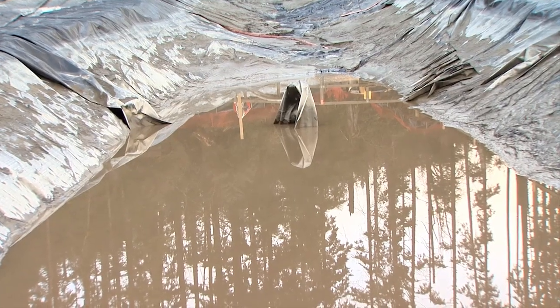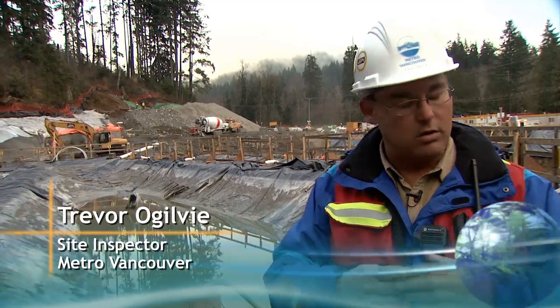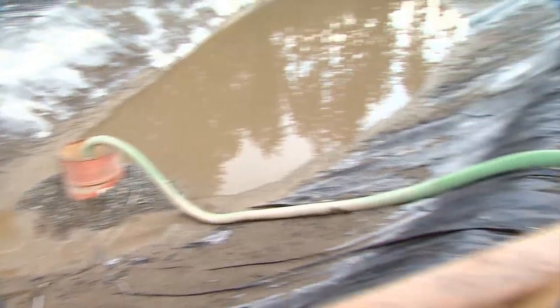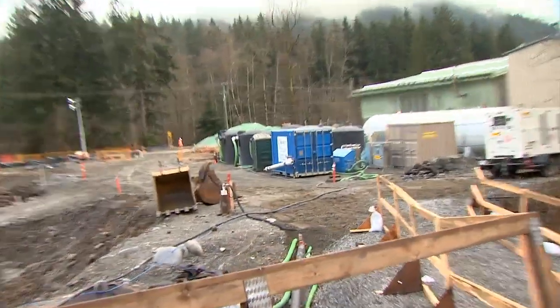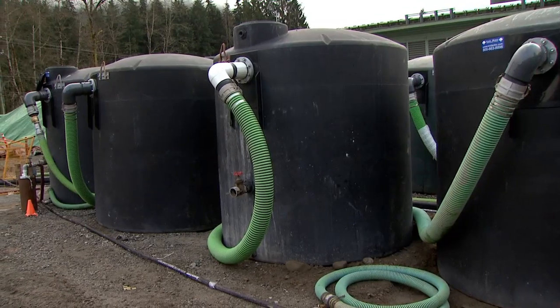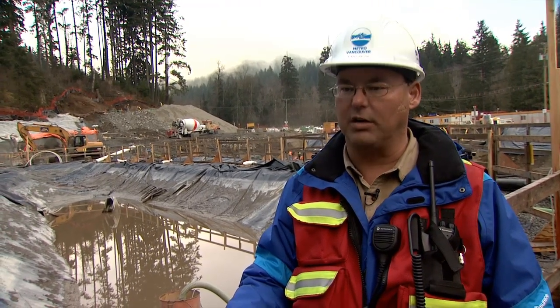The sediment pond you're looking at here is where all the site water is being pumped to. It then runs through a storm tech system where it's pre-treated and goes through what we call flocculation, which grabs the silt from the water and drops it out of suspension. We measure it in NTU, which is a measure of light through water. Here we're regulated to 5 NTU, which is very low but achievable.